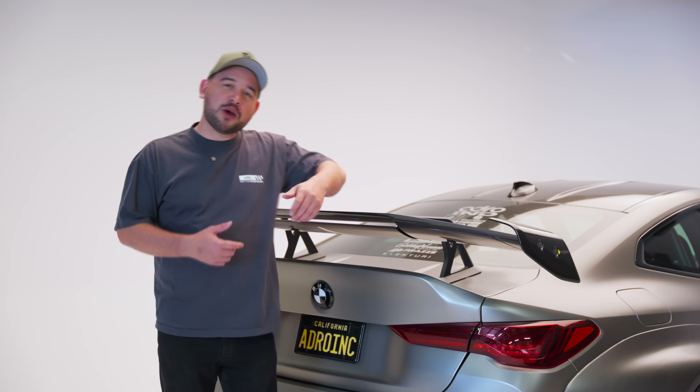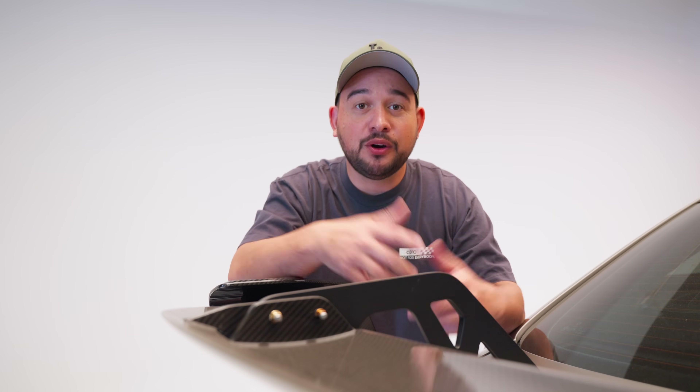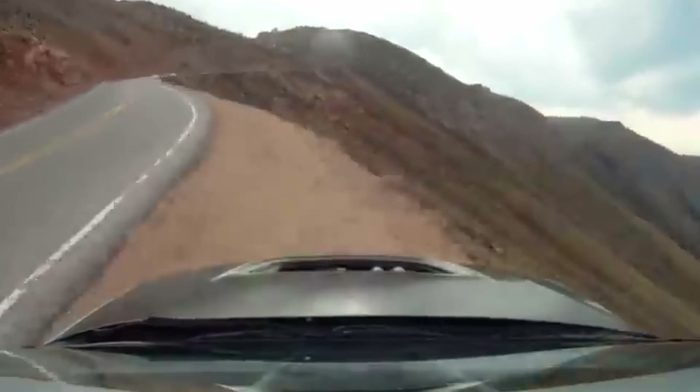Wings aren't just for show. You think that wings are for clout? Think again. This thing could save your build or send it off a cliff. Therefore, we bring in aero.